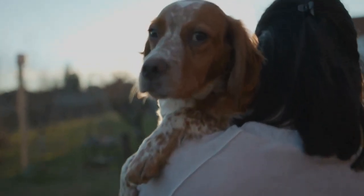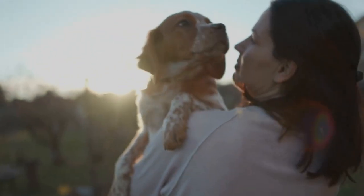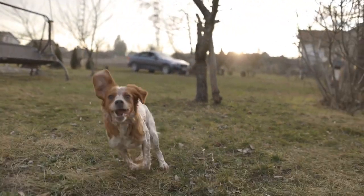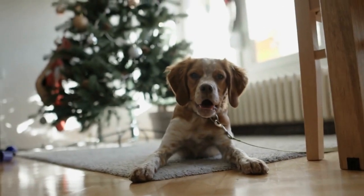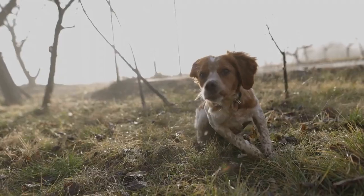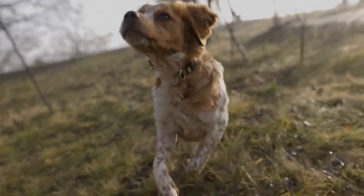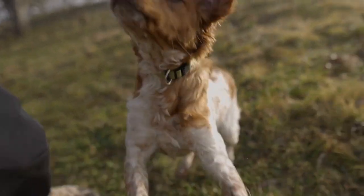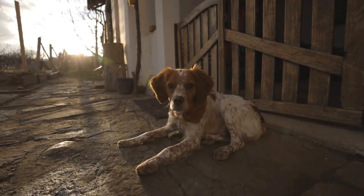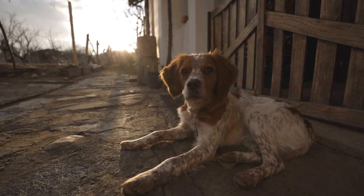Five: Staircase Workouts. Using the staircase in your home can serve as a mini-workout session for your energetic Brittany dog. Ensure the stairs are non-slippery and free from obstacles. Start by slowly walking up and down the stairs, encouraging your dog to follow you. Once your dog is comfortable with the stairs, you can increase the pace or incorporate additional exercises, such as running up and down or doing a few hops on each step. Staircase workouts are a great way to engage your dog's muscles and provide a cardiovascular workout, even when you can't go outside.